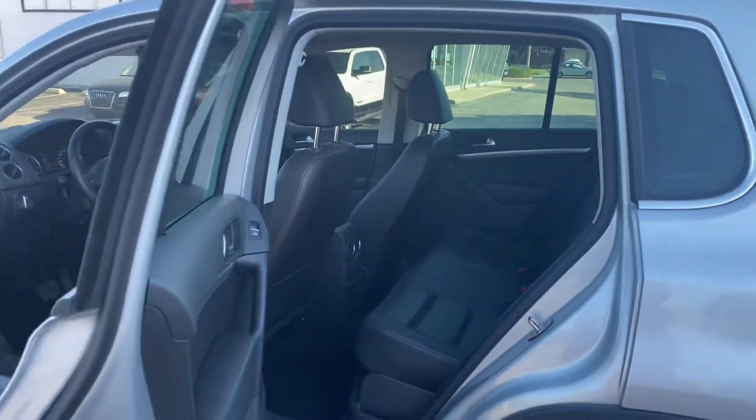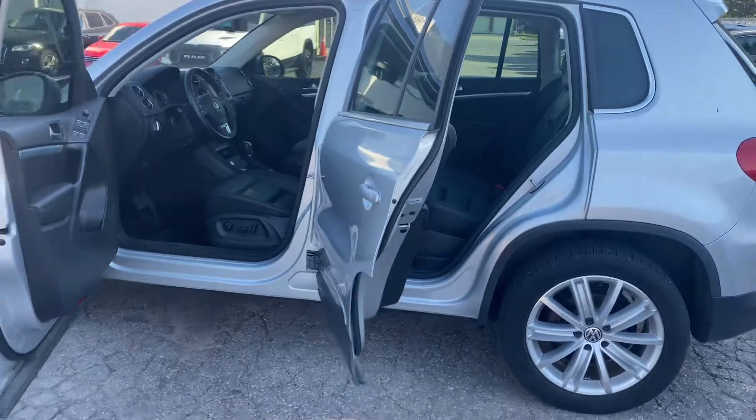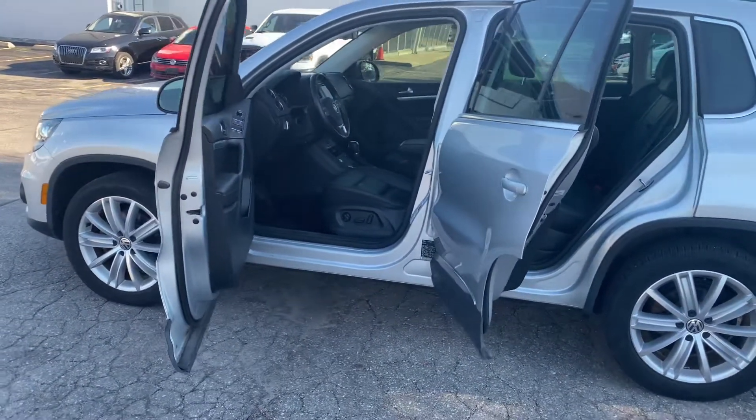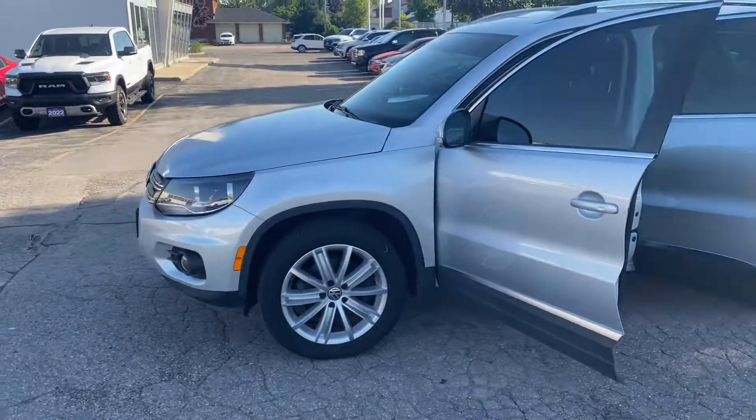If you have any questions let me know. I have a few time slots available this week if you want to come test drive the vehicle — you'll be more than welcome to. I'll give you a few options, and if none of those work for you, let me know what works for you and we can have it arranged.